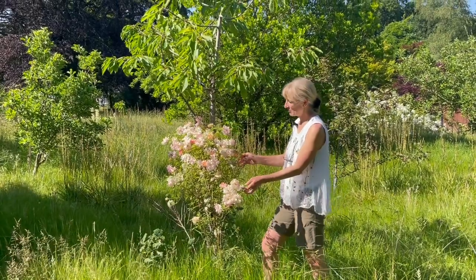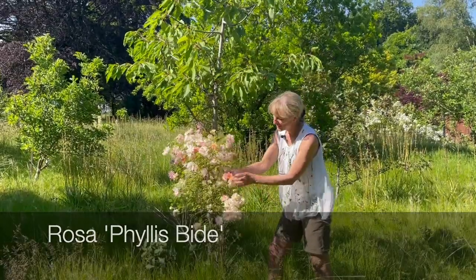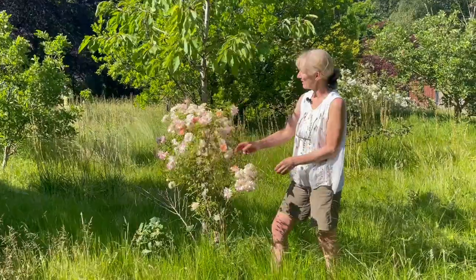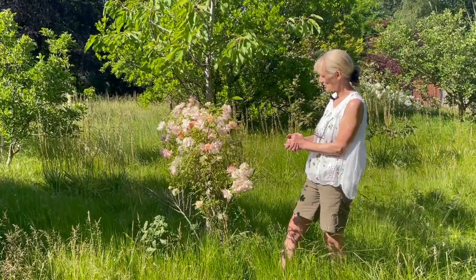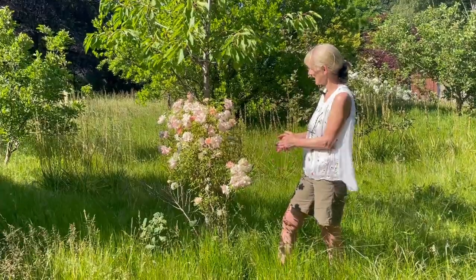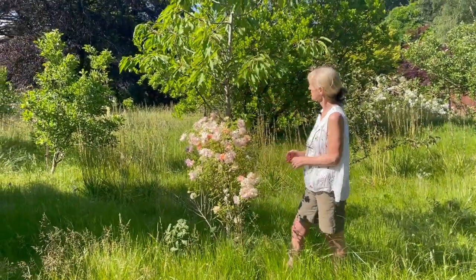Now this one is a bit of a curious one - it's called Rosa Phyllis Bide. Very pretty particularly as the flowers come out, though they do fade a bit as they go past. You can see it's really not grown like you would expect a rambler to at all. Why that is I'm not quite sure - it's probably a fairly poor bit of soil here, but nevertheless it makes a nice companion for the small cherry tree there.